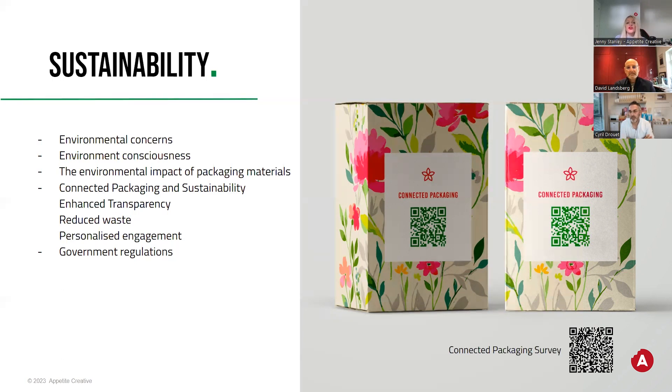A recent McKinsey study shows that sustainable brands are growing at about 10% faster. So what we're talking about is not only doing something good for the planet, but also something good for businesses. Connected packaging refers to a QR code, NFC, or RFID tag being implemented in or onto the packaging, allowing the consumer to interact with the packaging using their phone — a different way to access additional information.